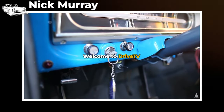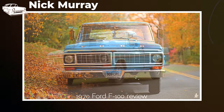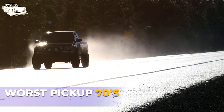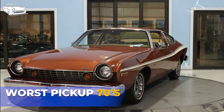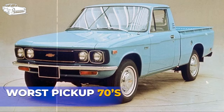Welcome to Drive TV, truck enthusiasts, on a journey through automotive history. Today we're delving into the rugged world of 1970s pickup trucks. From lackluster performance to questionable design choices, these trucks have earned their spots on our list of the 10 worst pickups from the era. Join us as we explore the highs and lows of 1970s pickup truck culture and uncover the stories behind these forgotten rides. Stay tuned for the unveiling of the 10 worst pickup trucks from the 1970s.